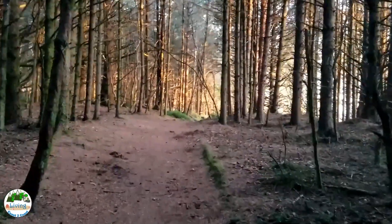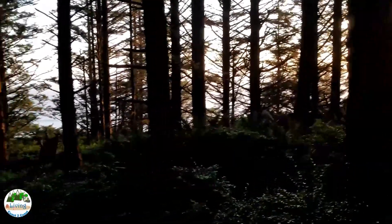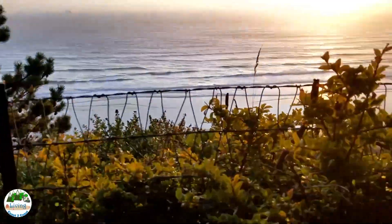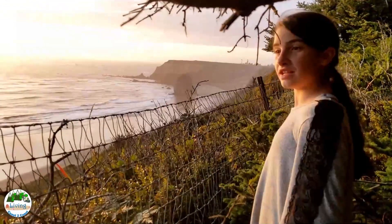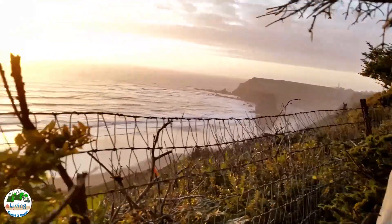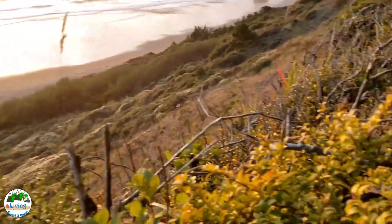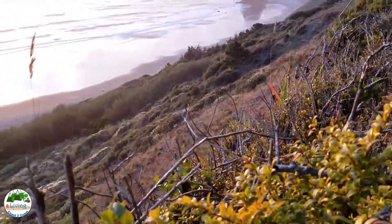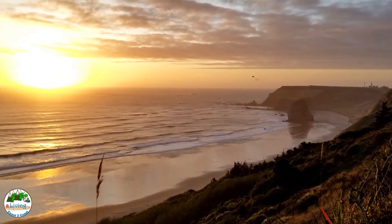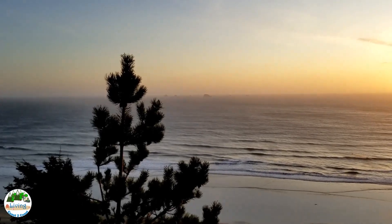We're heading to the shore and finding some sunlight. I don't know where the trail goes but you can see the water out there. It's pretty windy. Oh look this way — it is pretty. It's very cloudy. I guess they don't want us to fall down here. Oh wow, there's that whale rock mom was talking about way out there.